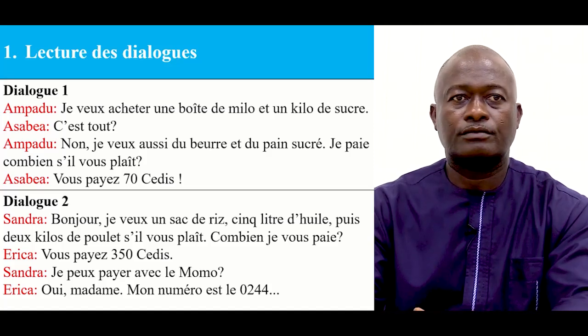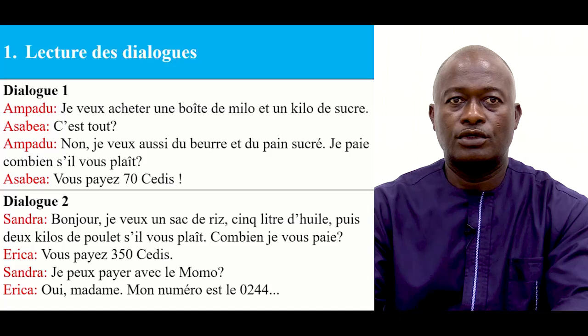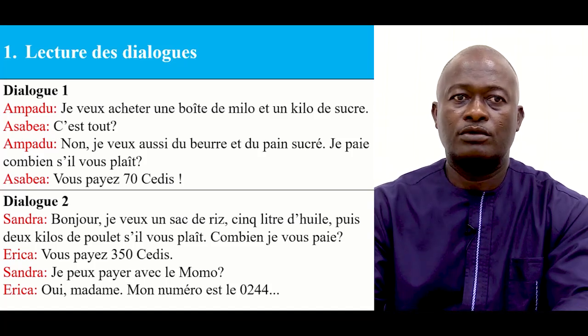Dialogue 2: Bonjour. Je veux un sac de riz, 5 litres d'huile, puis 2 kilos de poulet s'il vous plaît. Combien je vous paye? Vous payez 350 sidi. Je peux payer avec le Momo. Oui madame.